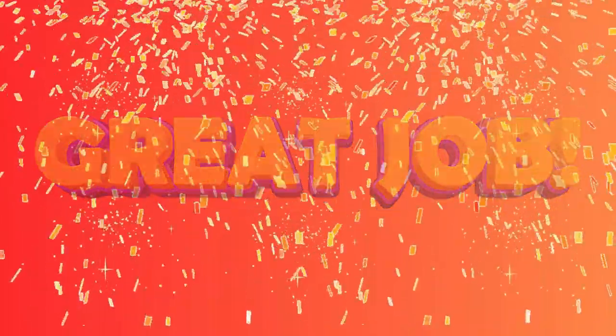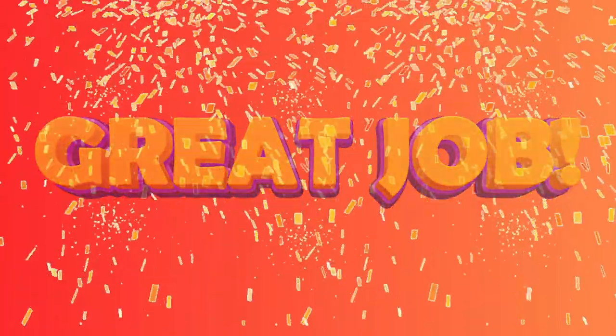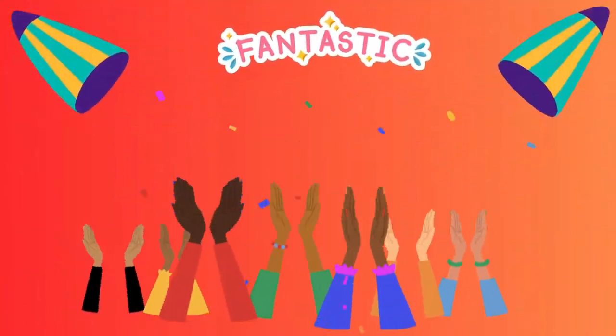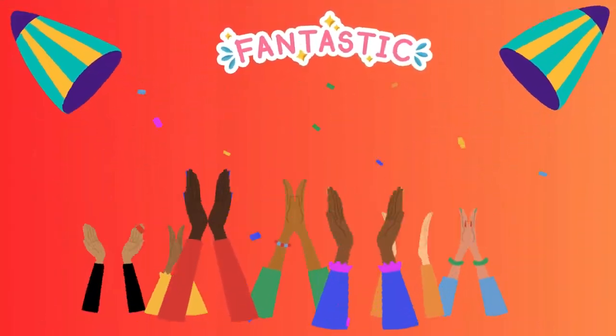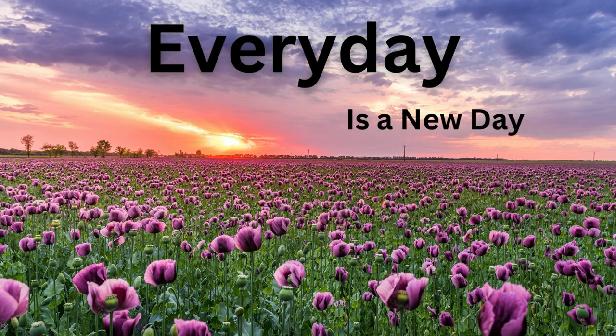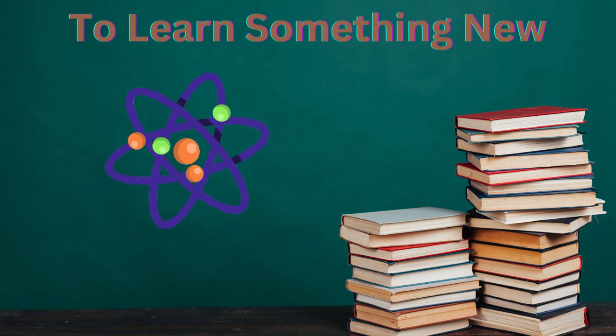Diez! Great job everyone, that was fantastic — you did amazing! Give yourselves a round of applause, that was awesome. Remember, every day is a new day to learn something new. Thank you so much for joining the Mind Map family.